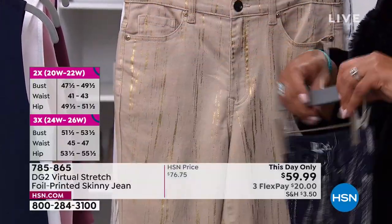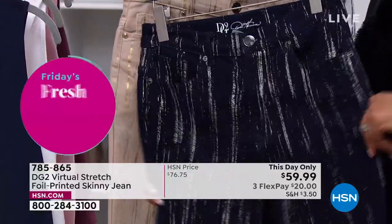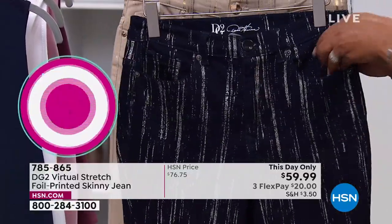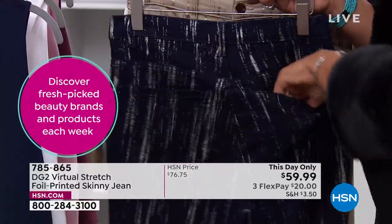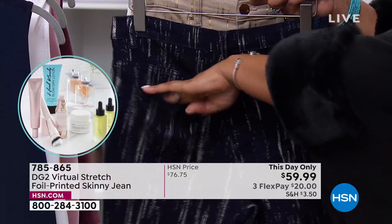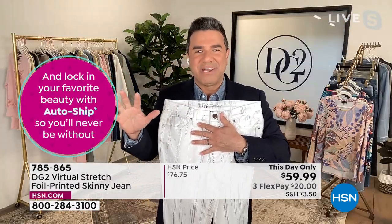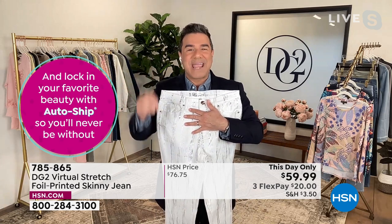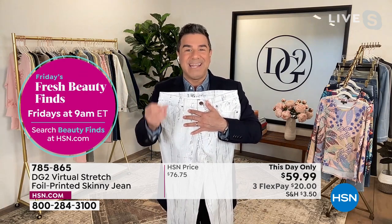This is the most forgiving fabric. It starts with the jean — beautiful, special, boutique-driven — but it starts with the foundation of the denim. Diane has been designing jeans for decades. DG2 launched about 13 and a half years ago at HSN, but Diane's been with the network designing for women for 28 years. She really knows denim.